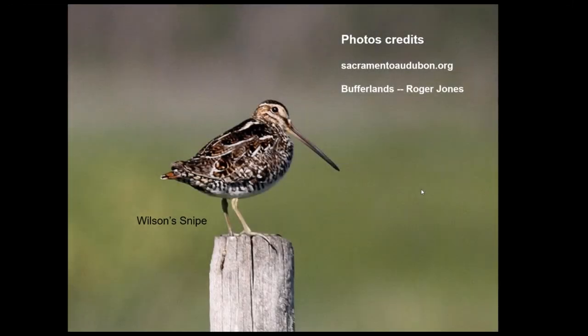Let me give some credits to folks. Most of the photos, especially the bad ones, are going to be my photos, but I got a few photos from the Sacramento Audubon website that photographers have shared for educational purposes. And then also Roger Jones of the Bufferlands, our tech guru and all-around good guy — some of the photos are his as well.